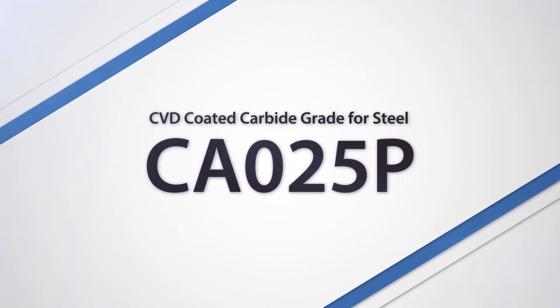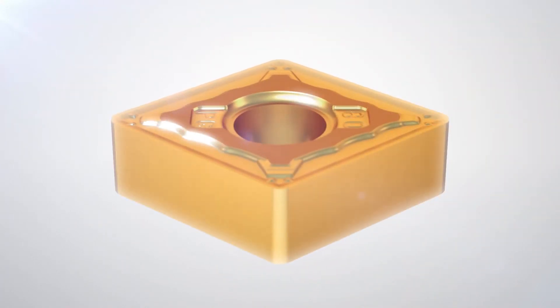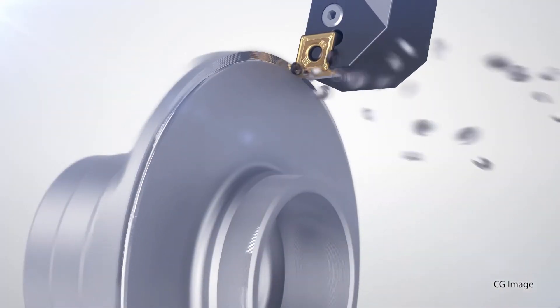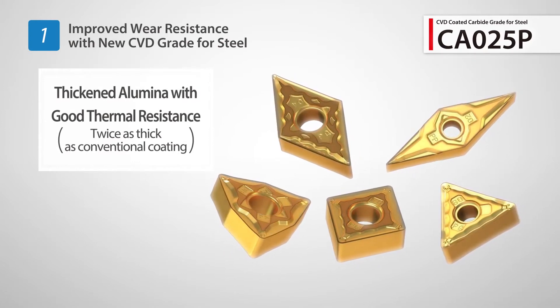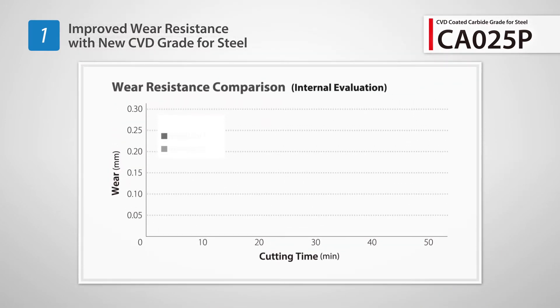Introducing the next generation in high-performance CBD coatings: CA025P. Kyocera's leading-edge coating technology dramatically increases tool life in steel machining applications. Twice the thickness of a conventional CBD coating, grade CA025P maintains great thermal resistance.